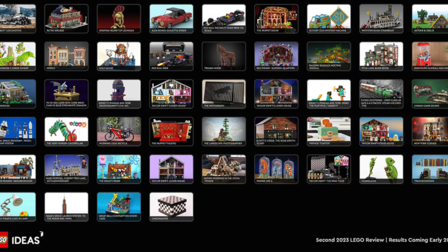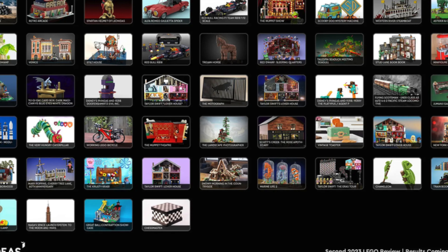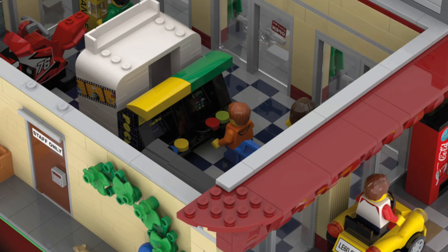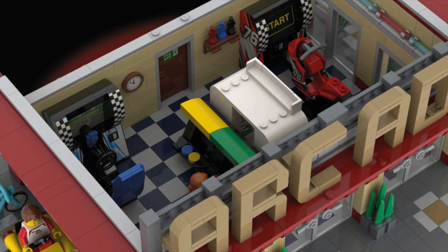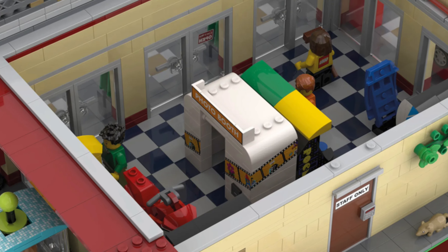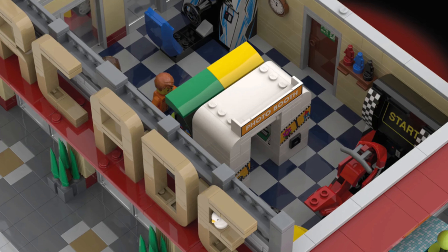So how about we take a look at the other projects that are also in this phase of review? We have 49 projects, like Retro Arcade. Would you like to go back to the past to play some video games? This model could provide that — not only did the designer do a fantastic job, he was also able to fit an arcade into a modular-size building, with a variety of very cool games inside.